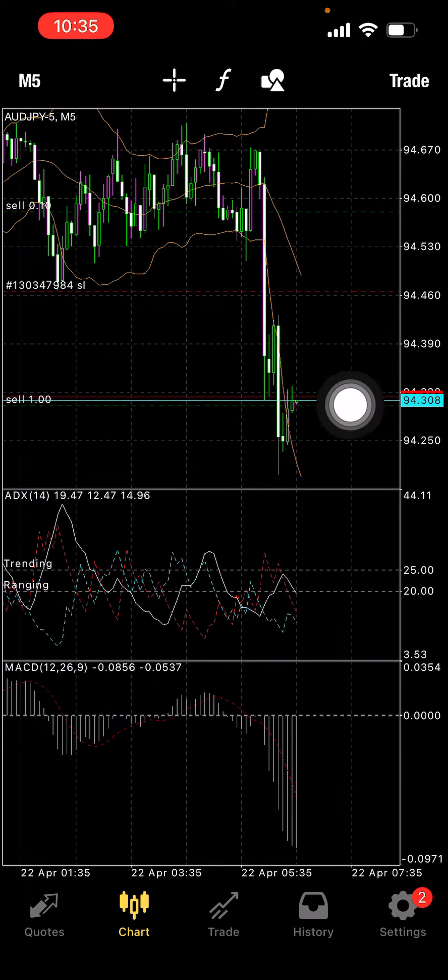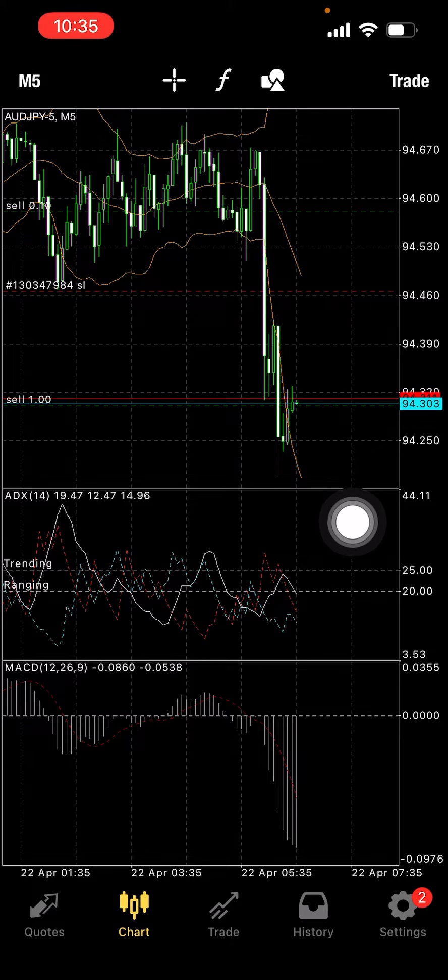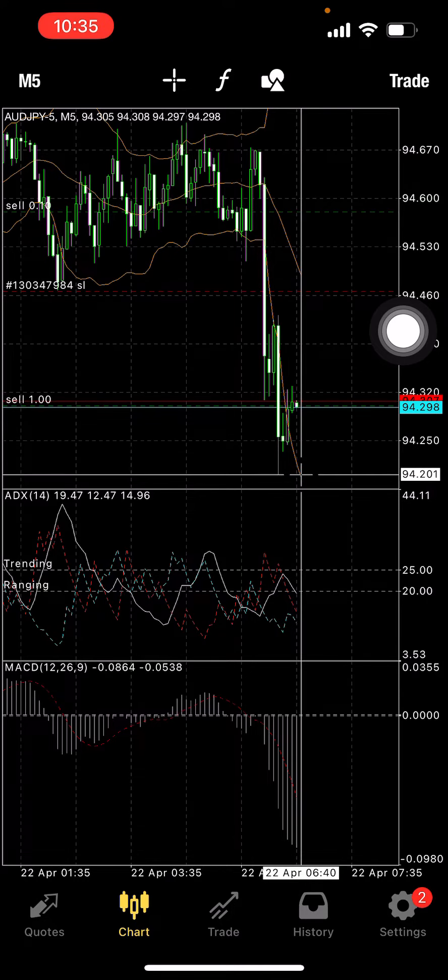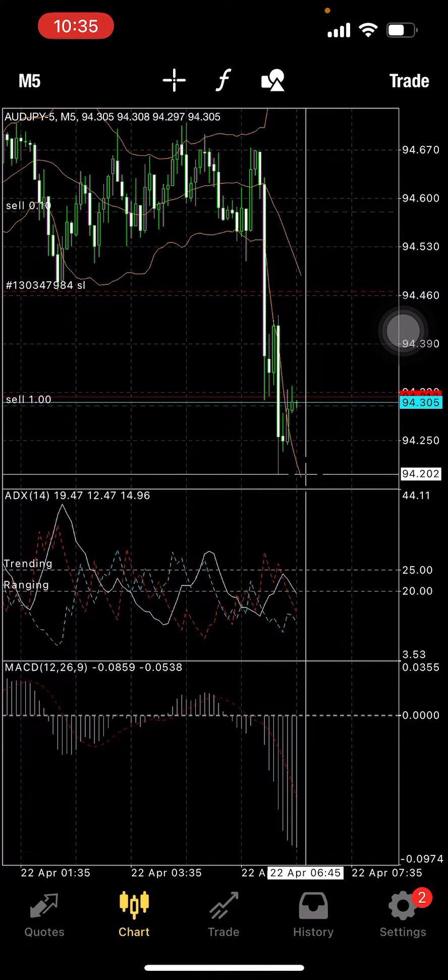I wait for that retracement, hit a quick order myself, and then I make money off of when it hits the bottom of the retracement. Let me show you. So once it hits here, that'll be my take profit — and that's just very conservative. You can actually keep it going, but that's conservative for me.